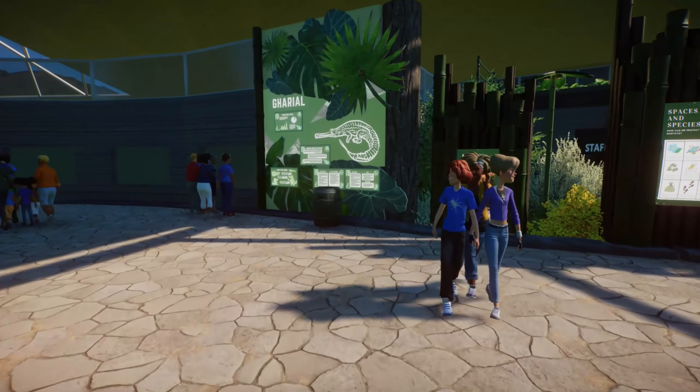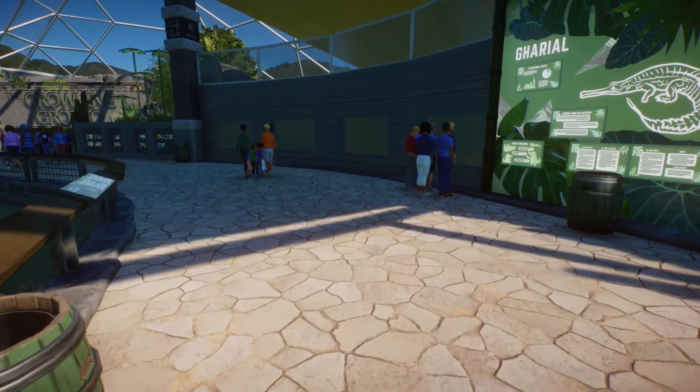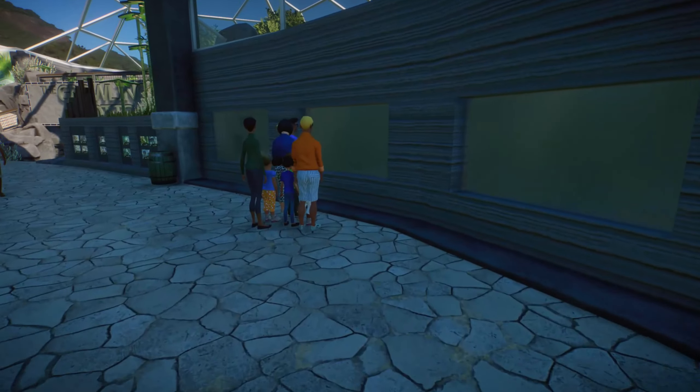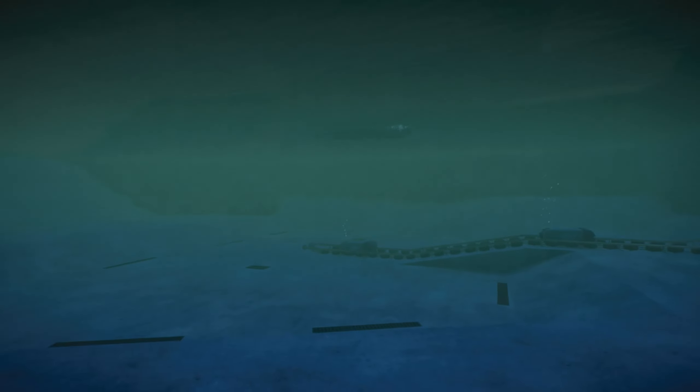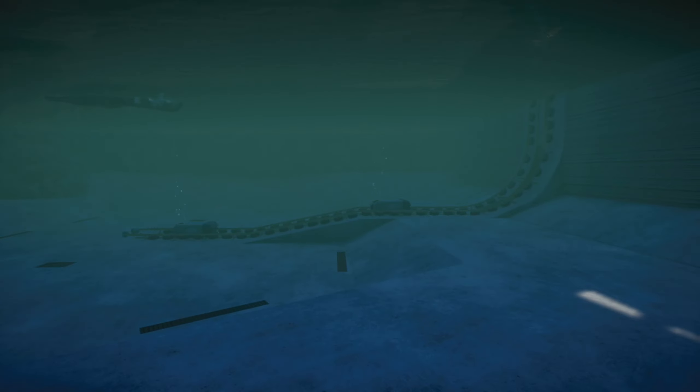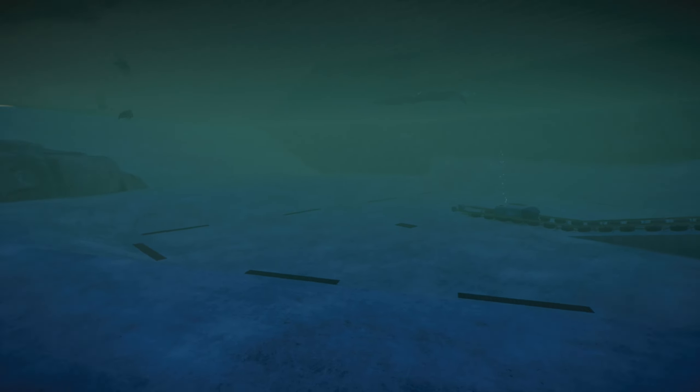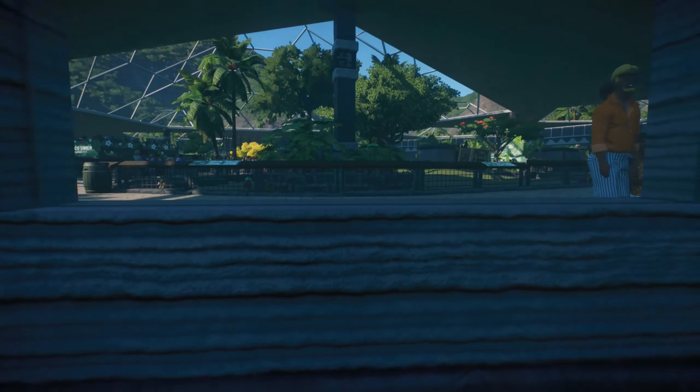Gharials — cool. I wonder if that's what we can see in here. Underwater viewing. I can see a gharial — not very well, but maybe if I pop through the glass I can. Our fish feeding thing.